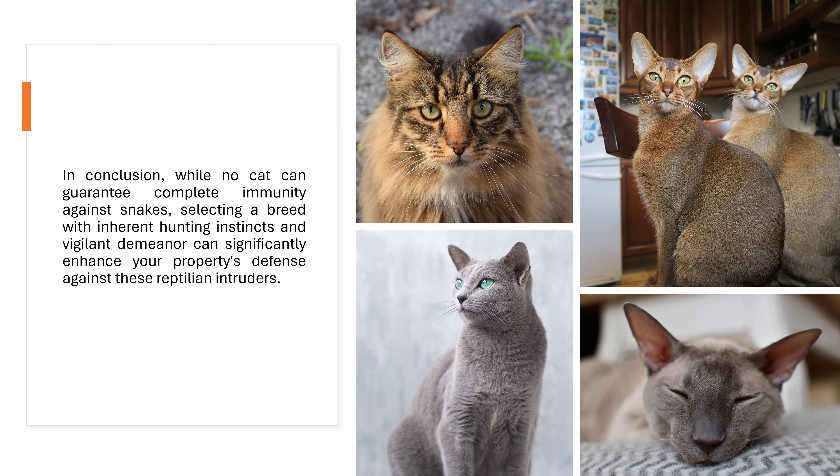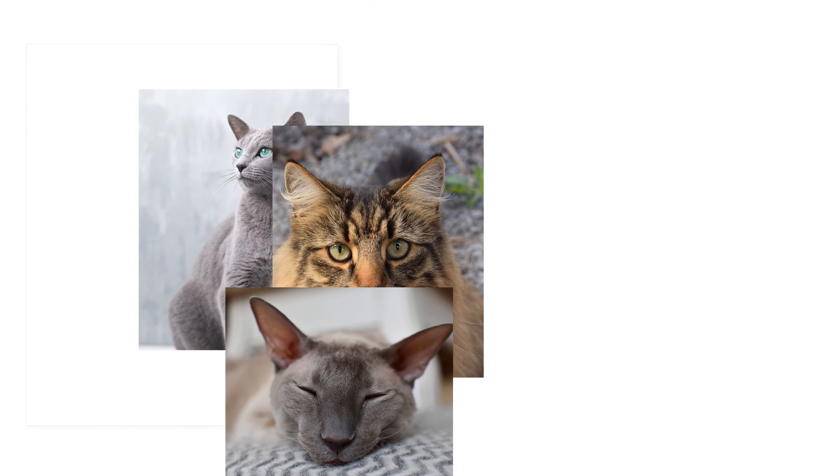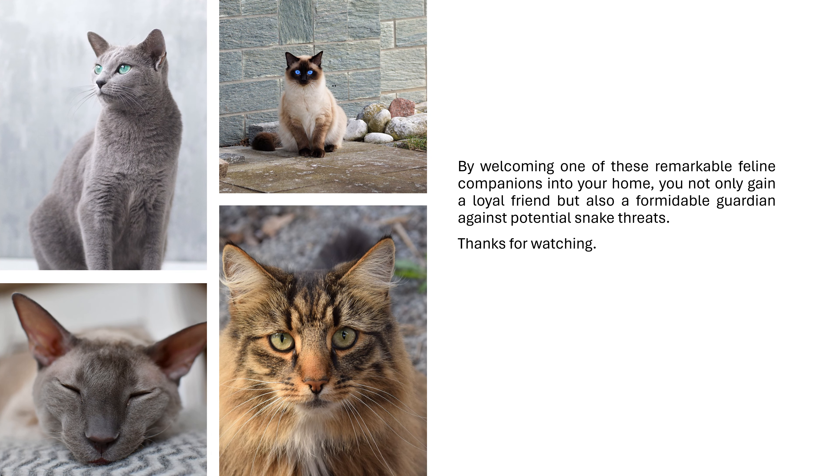In conclusion, while no cat can guarantee complete immunity against snakes, selecting a breed with inherent hunting instincts and vigilant demeanor can significantly enhance your property's defense against these reptilian intruders. By welcoming one of these remarkable feline companions into your home, you not only gain a loyal friend, but also a formidable guardian against potential snake threats. Thanks for watching.